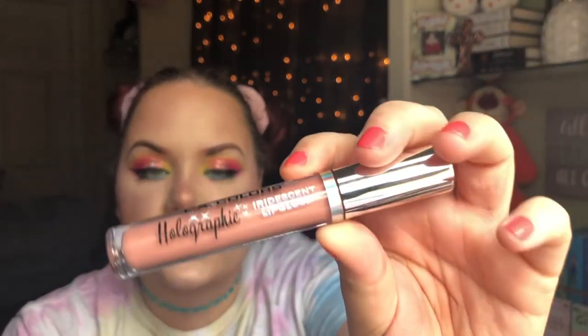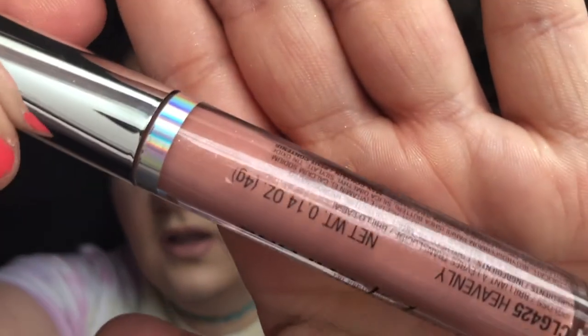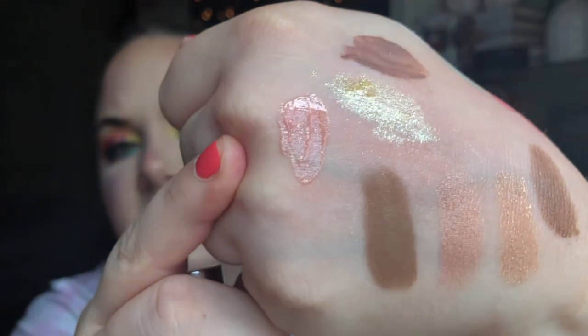One last lonely item — I picked up this L.A. Colors Holographic Iridescent Lip Gloss at Dollar General. They had a few shades; I grabbed one called Heavenly to try it out. It's a really pretty nude with super fine shimmer — pink, green, blue, and silver — you probably can't even see it on camera but it's beautiful. It was only about $2, so I definitely want to go back and grab a couple more.